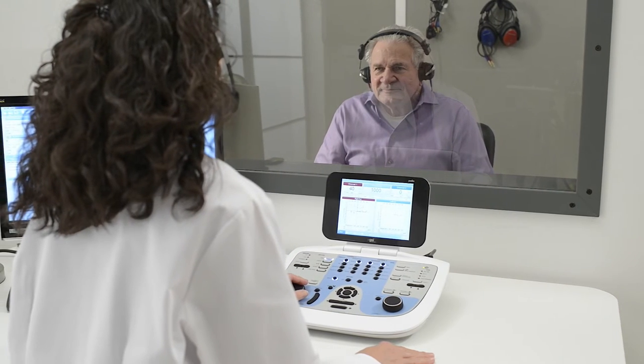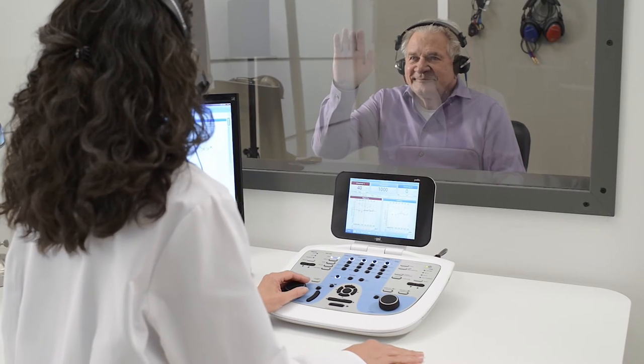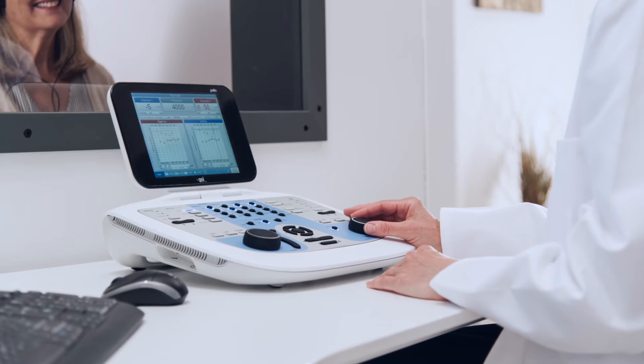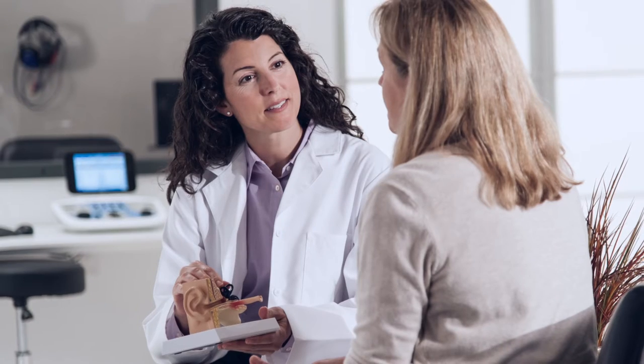Today, the diversity of hearing healthcare professionals and clinical settings is great, each with varying needs. The GSI Pello is the perfect solution, offering multiple options that can be combined in different ways to match each clinic's preferences.